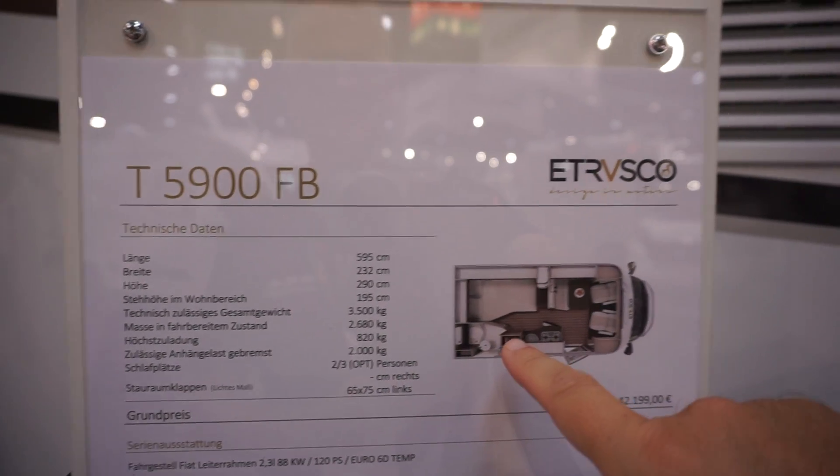I'm going to sit down, pretty tired. This is the end of Caravan Salon 2019, so this is the 2020 range from Trusco. The price - I couldn't remember it exactly - it's 49,699. The kickoff price is 42,200.